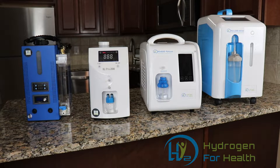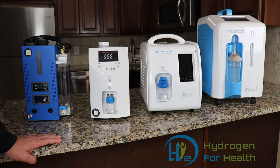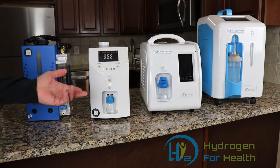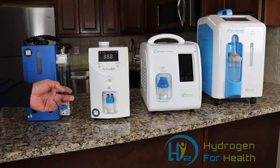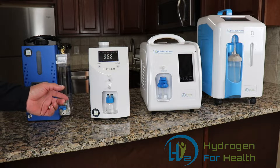First off, I'd like to say that all these machines produce hydrogen and oxygen gas and all of them can deliver health benefits. One machine is not better than the other when it comes to delivering health benefits. There are some differences between the types of machines here and I'd like to go over them.